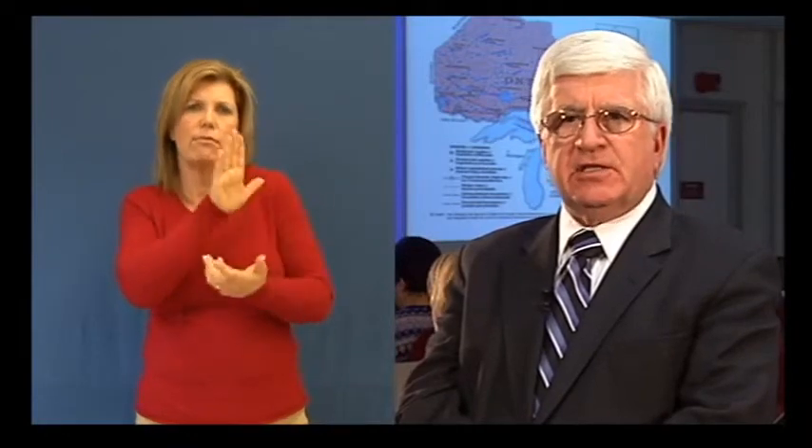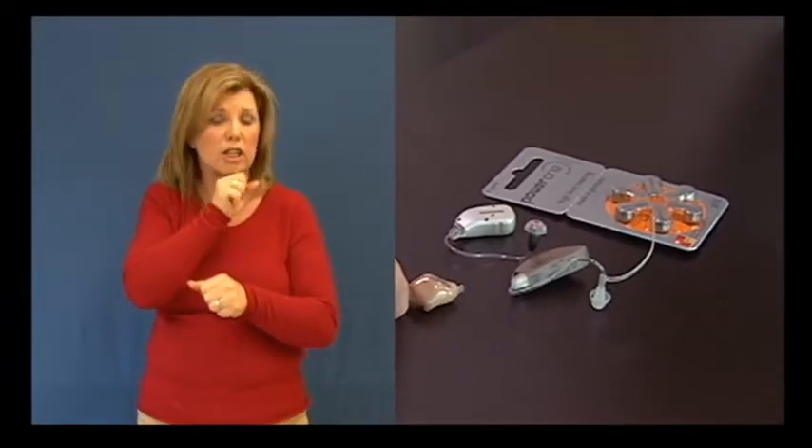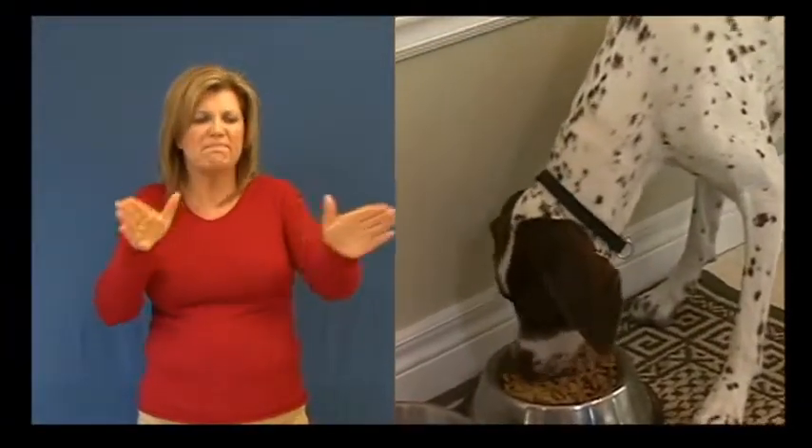Those with special needs should pack items they'll need in an emergency, which are unique to their individual condition — for example, prescription medications, an additional hearing aid and spare batteries, or maybe a lightweight manual wheelchair. Finally, don't forget your pets. Pack enough pet food, litter and water for the recommended 72-hour period.